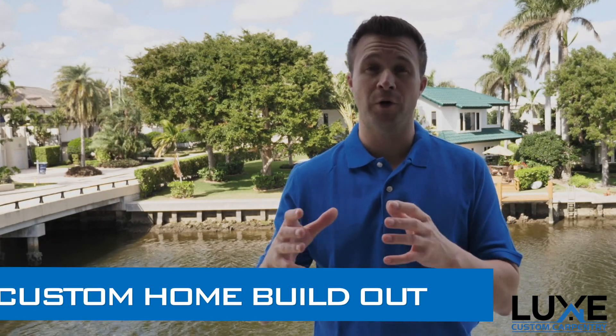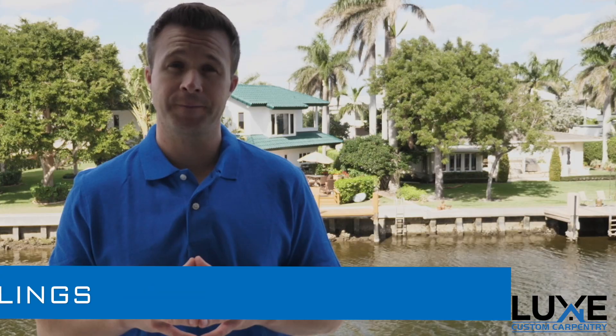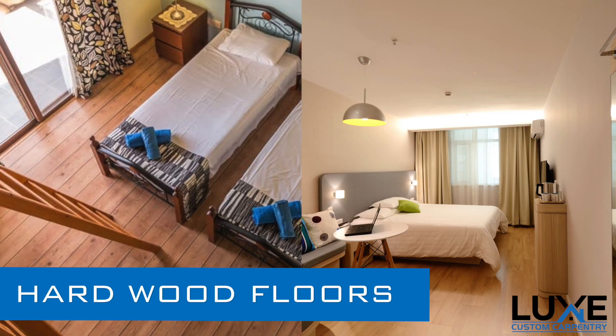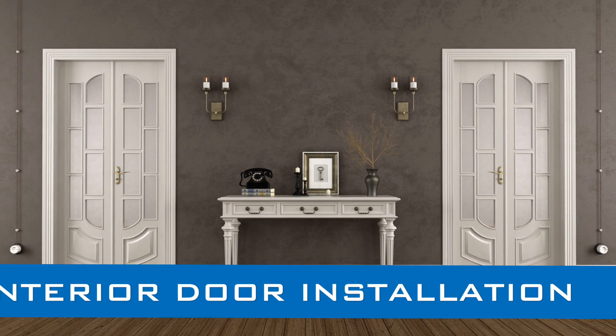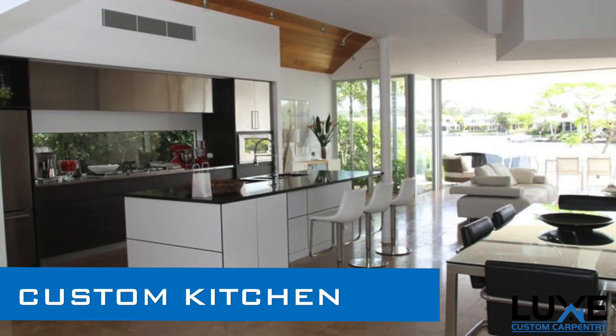For this home, we were brought in for a custom home build in Las Olas, Fort Lauderdale, for a lot of the finished carpentry work. We'll be installing on an outdoor patio some tongue and groove ceilings. On the inside of the house, we were hired to install hardwood floors throughout all of the bedrooms and the common areas, all the interior door installation, as well as trim and window trim. Once that's done, we'll be installing a custom kitchen for the client.